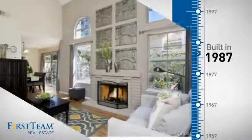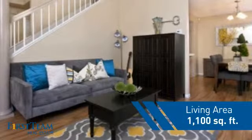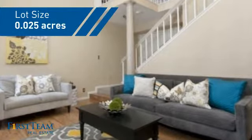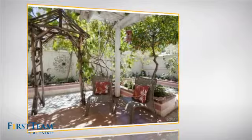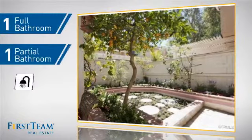This property was built in 1987 and features over 1,000 square feet of space, giving you a spacious layout to play host or kick back and relax after a long day. Inside, you'll find two bedrooms, so you always have a private space to come home to, as well as one full bathroom and one partial bathroom.